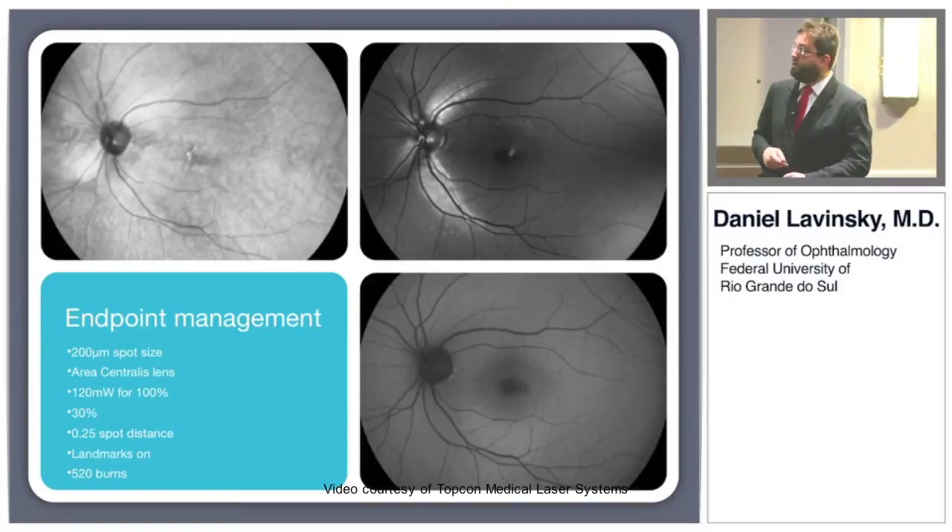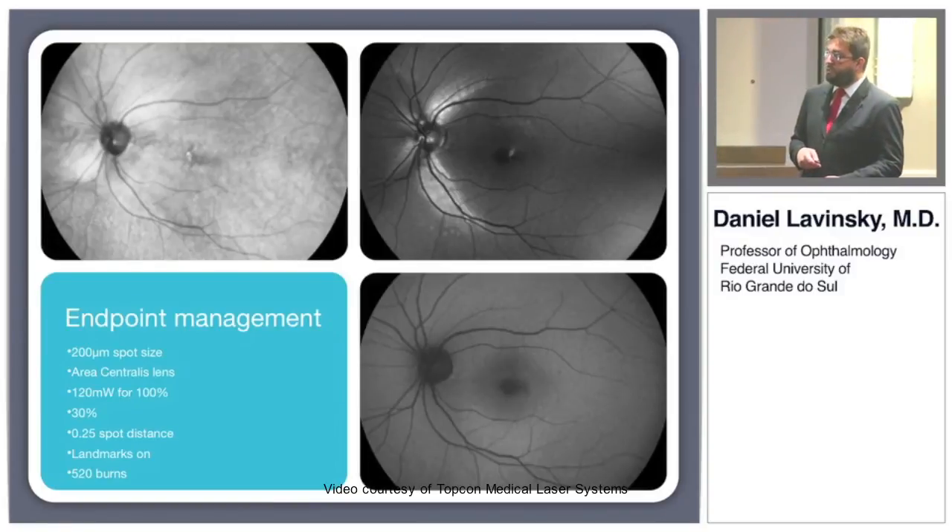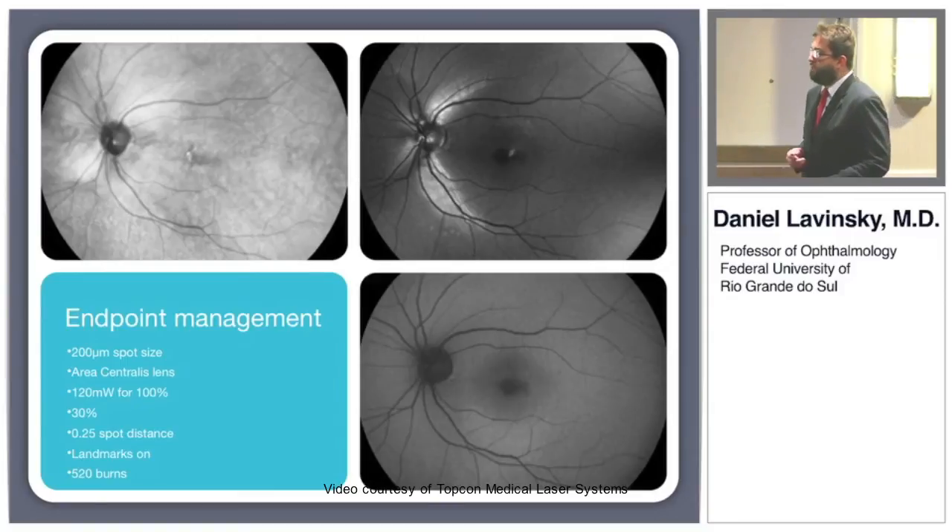The fluid will come down and they were treated with 520 burn spots, landmarks on again, same panel, a little bit more power — 120 milliwatts.